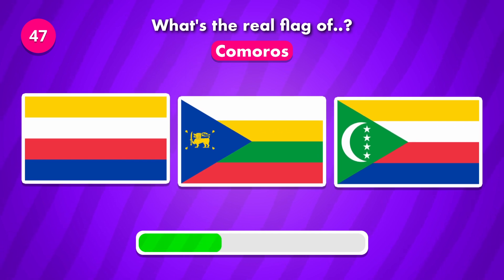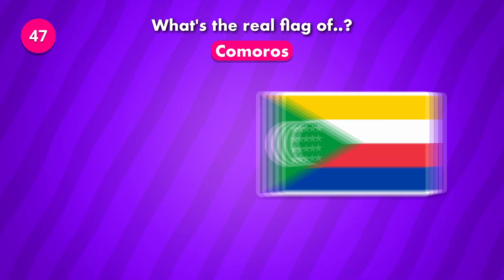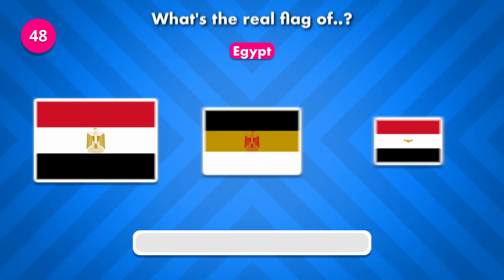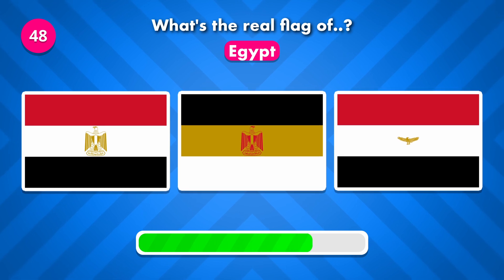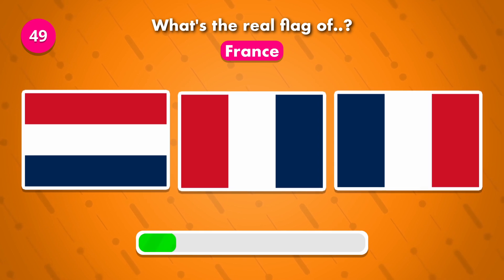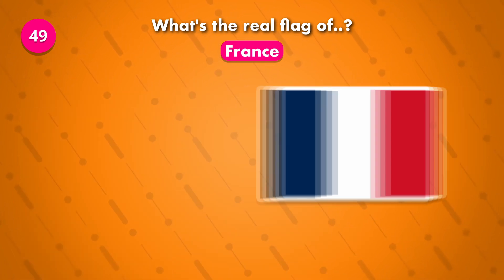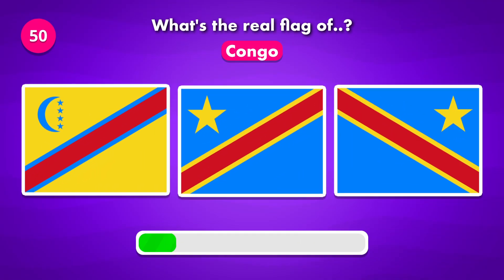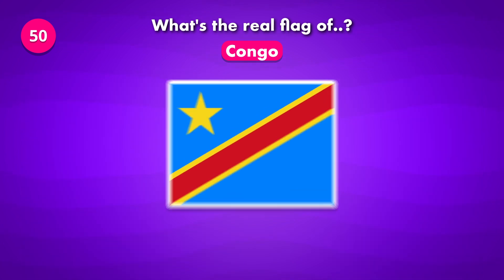This might be challenging. Do you know the correct flag of Egypt? The answer was number two.